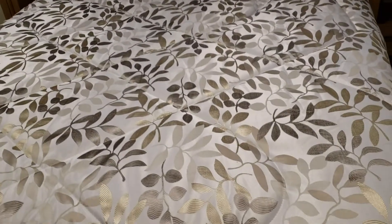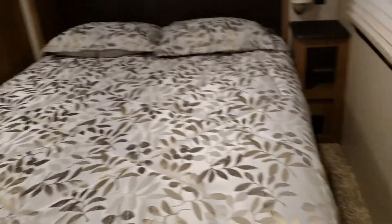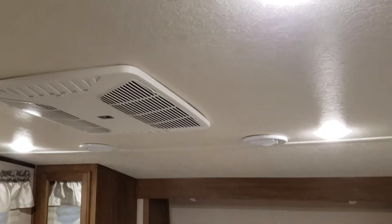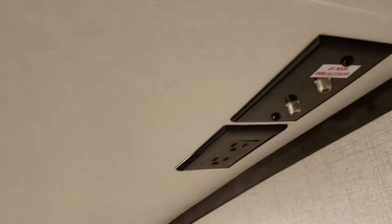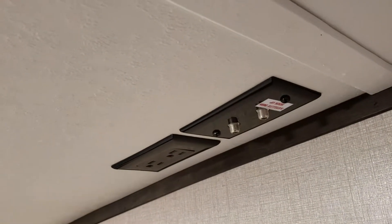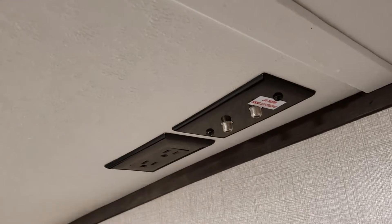Queen-size bed — this is a full queen-size bed. There's storage underneath and plenty of room to walk around on both sides. There's the second AC unit. And that's the cable prep, satellite prep, for the TV — we have to get a TV for in here. Some storage over there as well.